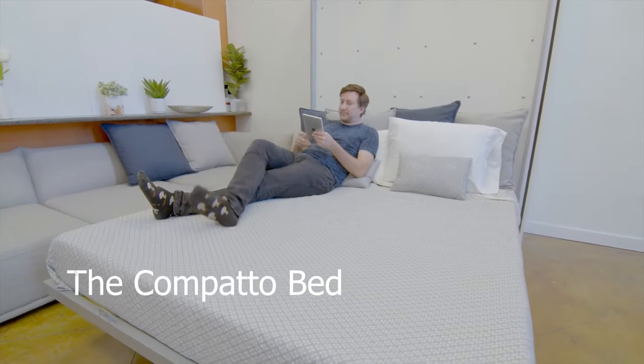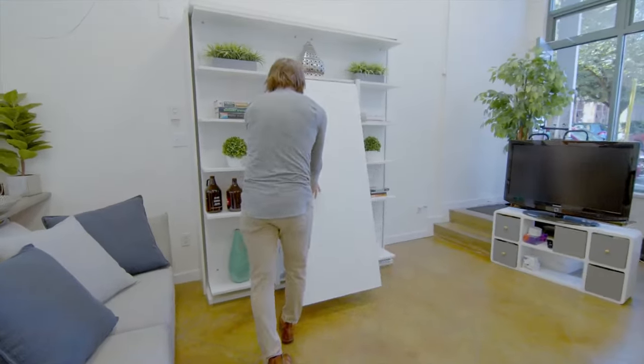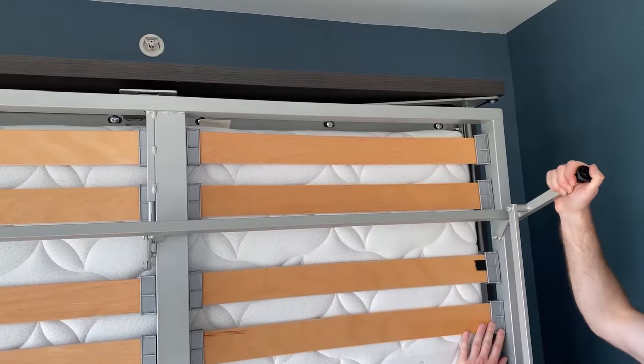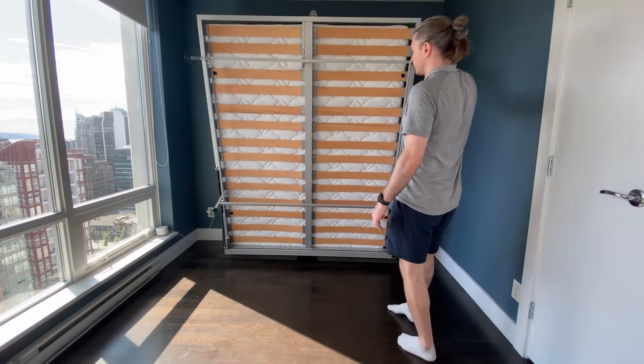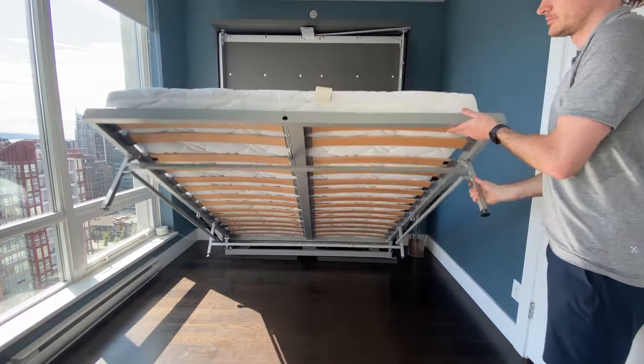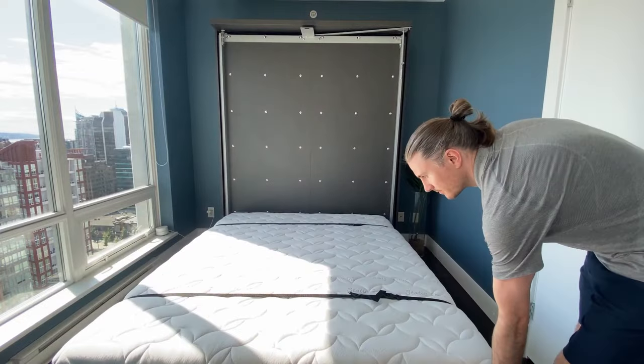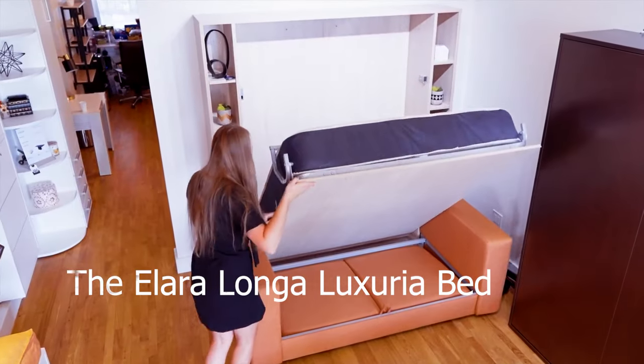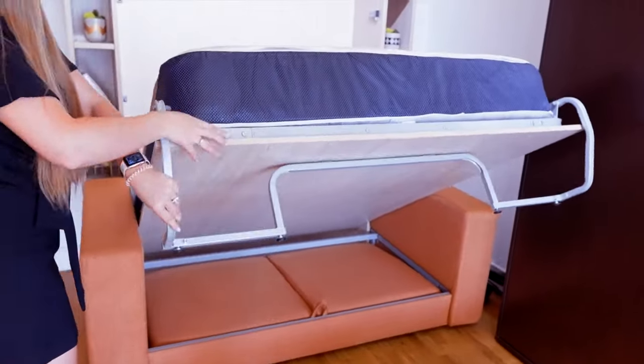It is a versatile Murphy Bed offering a choice between a table, TV, or shelves, effortlessly transitioning into a cozy bed with its 180-degree swivel feature. Ideal for urban dwellers in bustling cities like New York and Los Angeles, this bed is the ultimate space-saving solution with a touch of sophistication.